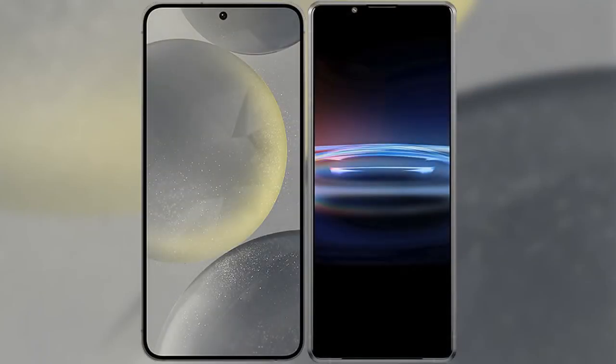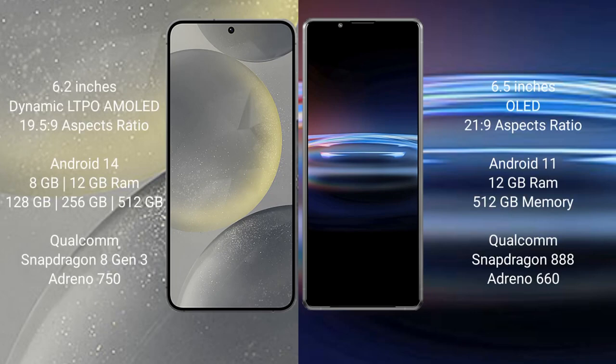I will compare the new Samsung Galaxy S24 with Sony Xperia Pro 1. Samsung Galaxy S24 comes with a 6.2-inch Dynamic LTPO AMOLED display and aspect ratio 19.5:9. Sony Xperia Pro 1 comes with a 6.5-inch OLED display and aspect ratio 21:9.